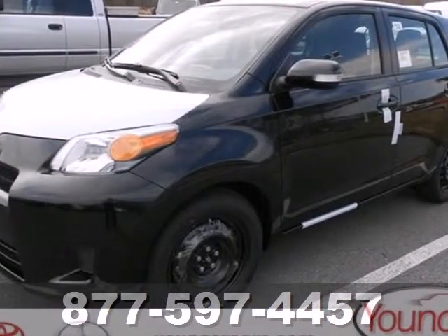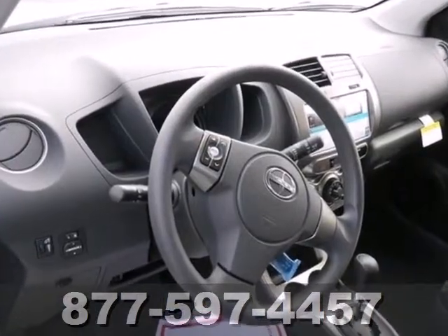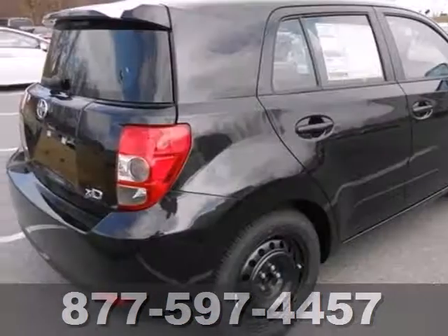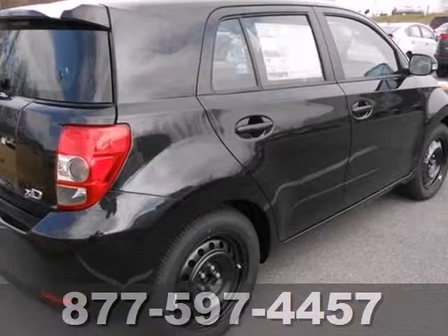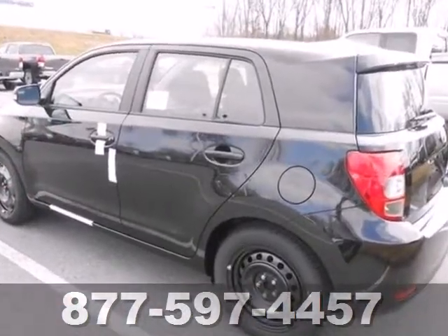It's a 2013 Scion XD, reliable and useful. This is the practical and efficient car for you, especially if you are a city dweller. It is fuel efficient, easy to park and quite stylish, making it perfect for city driving.